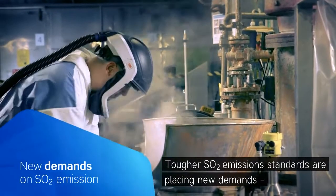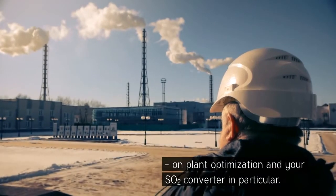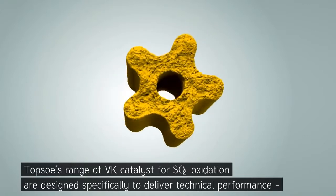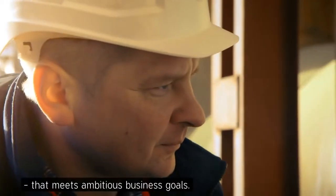Topsoe's SO2 emission standards are placing new demands on plant optimization and on your SO2 converter in particular. Topsoe's range of VK catalysts for SO2 oxidation are designed specifically to deliver technical performance that meets ambitious business goals.